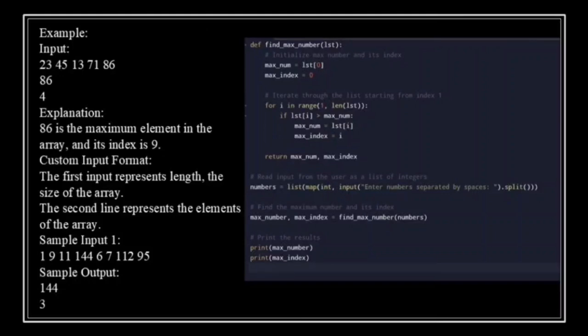Here is another example to clarify. From the given set of arrays, we can observe that the largest number is 144 and its position in the array is 3, because 144 is at the fourth position and we start counting the index from 0. Simple, right? Let's now write the code to solve this step by step.